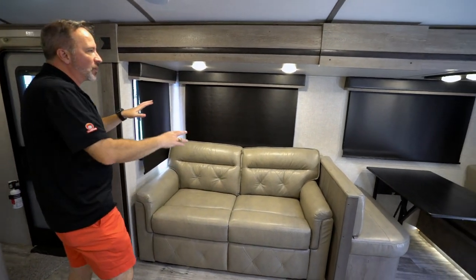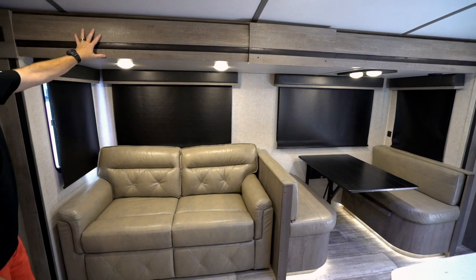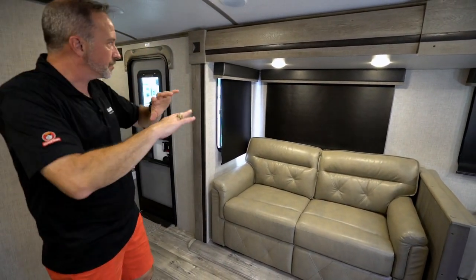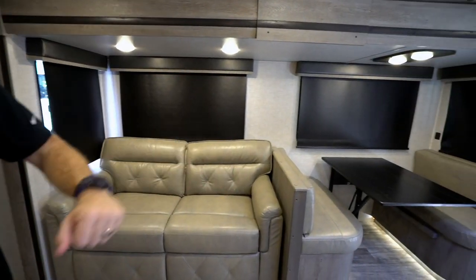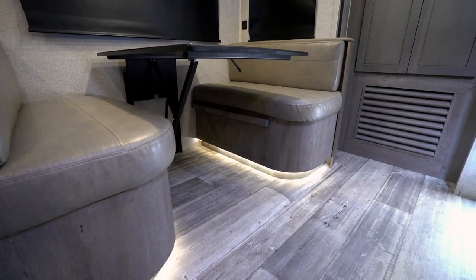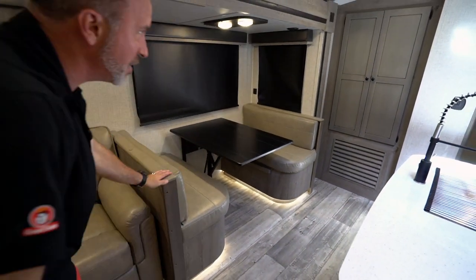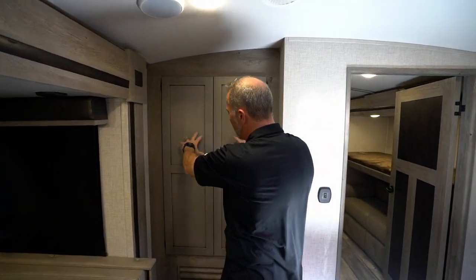You've got large panoramic windows all the way around this unit, wood valances, LED lights, and solid wood construction. This is the Patina decor — you'll see the light on dark as we go through this. Over there is the leather booth dinette, which is the dream dinette. There are no legs on the table — it just extends down and this becomes a sleeper. We have LED accent lights underneath the booth dinette and storage on both sides.